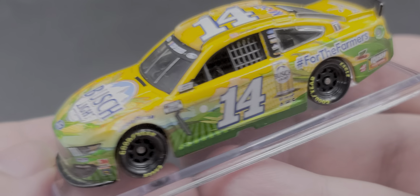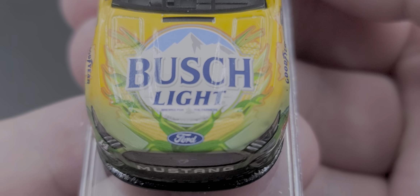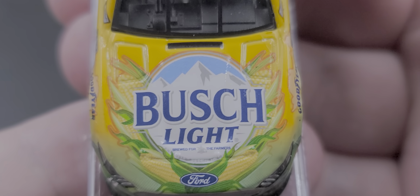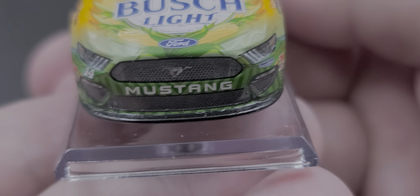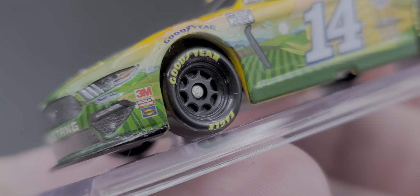Go ahead and take the car out of the box. This was one of my favorite cars of 2020 that Clint drove — I believe he drove this the same weekend as Kevin Harvick at Atlanta. Harvick drove a #ForTheFarmers car as well and won with it. Here it is; it's a great looking little diecast. Starting on the hood, we have Busch Light and Ford — you can see the ears of corn surrounding the Busch Light logo, which is really cool. The window banner reads Ford Mustang, and we have the number 14, Stewart-Haas Racing.